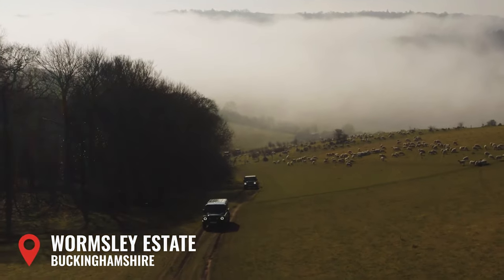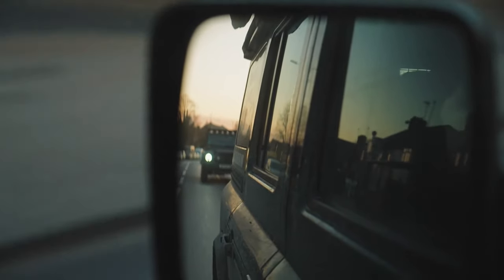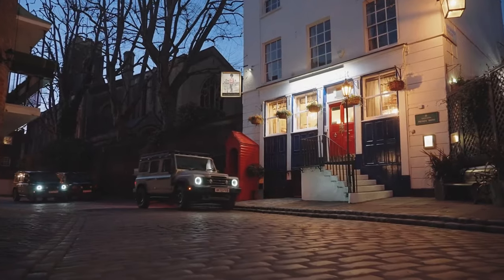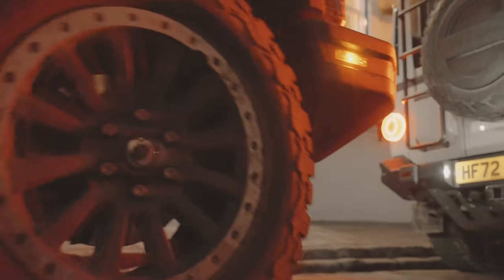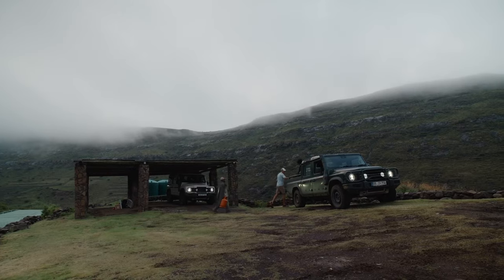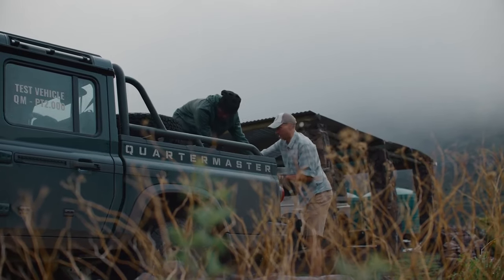The Fusilier will be built by Magna Steyr, which is most well known for building the G-Class. The Fusilier is expected to be significantly cheaper than the Grenadier, possibly with a base price as low as $50,000. The Fusilier is in the earlier stages of development and it won't go on sale until 2026 or 2027. So with all of that information in mind, we can get a pretty good idea of what the Ineos Fusilier will offer by the time it gets to production, although there is still much to be announced with this model.